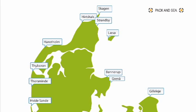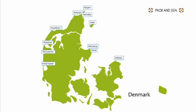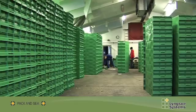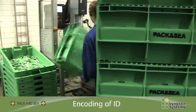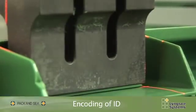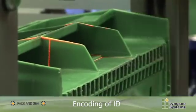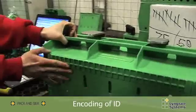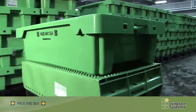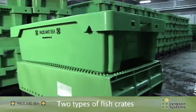PAK & SEA operates in the following harbors. PAK & SEA and Lingxok systems provide traceability of fish crates. By welding a chip into the crates, each crate can be tracked by means of an ID number. This gives full control over the fish crates and in the longer run provides traceability from vessel to consumer.